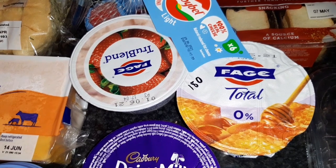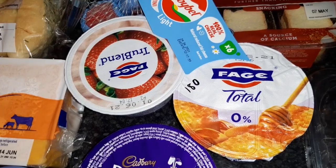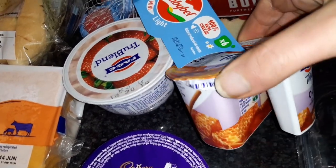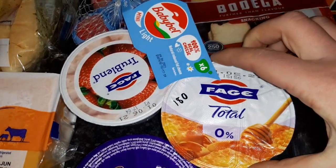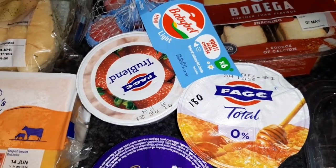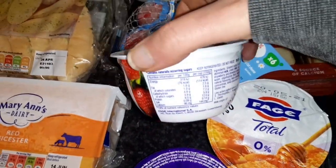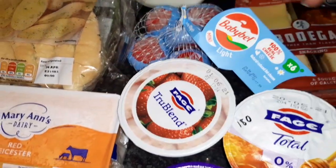This one I think is the Fage — I'm not saying it the other way because it does not sound right — and it is 180 calories. It's the split pot so it's half honey and half a nice thick creamy yogurt, so if you've got the calories it's definitely worth it. The strawberry one is 114 calories for the pot.